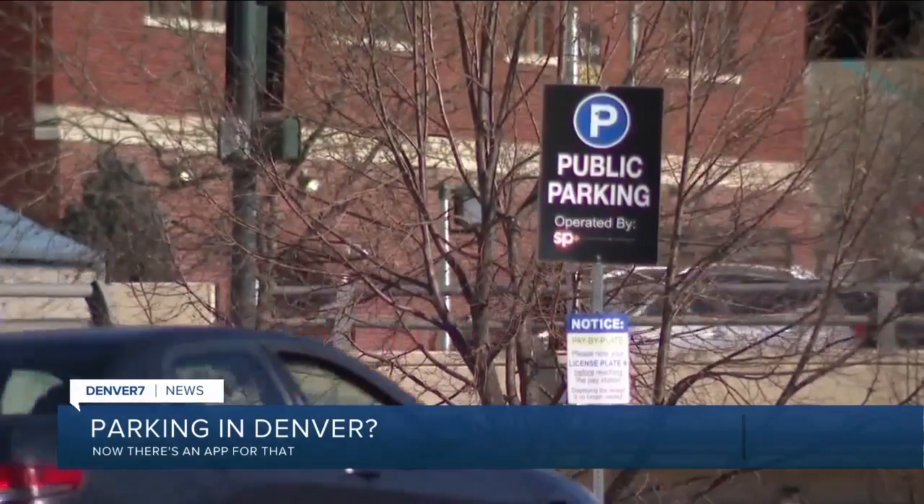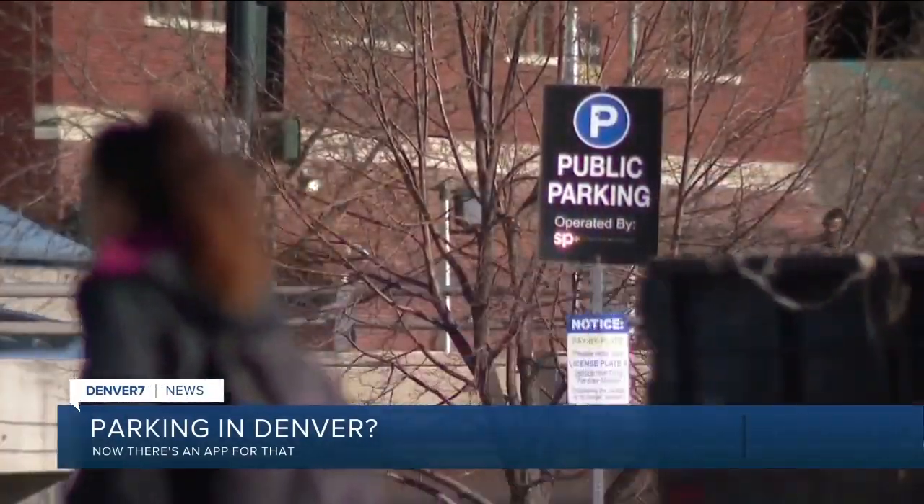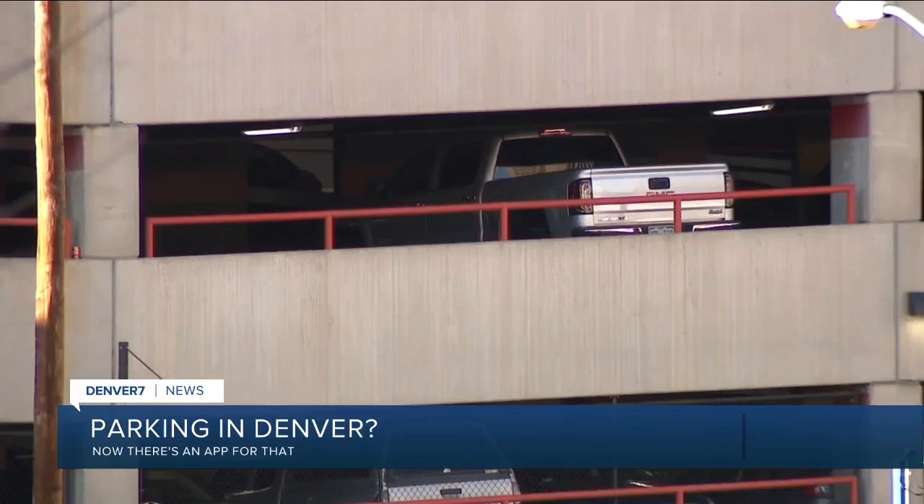The city of Denver is making it easier to pay for parking. There's an app for that — it's called Pay by Phone. The city of Denver is adding stickers on meters that will give you a location code. After you download the app, it'll ask you for your location, and that sticker will give you the number to plug in.